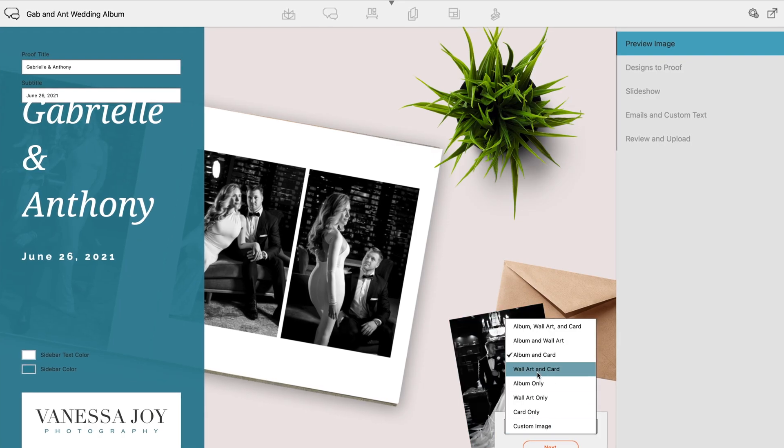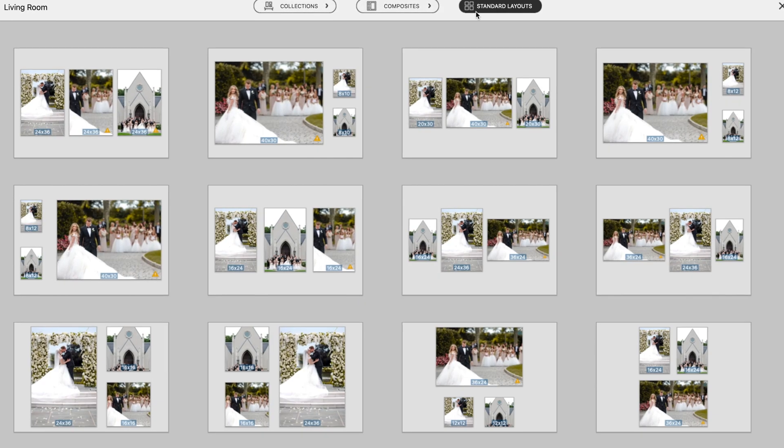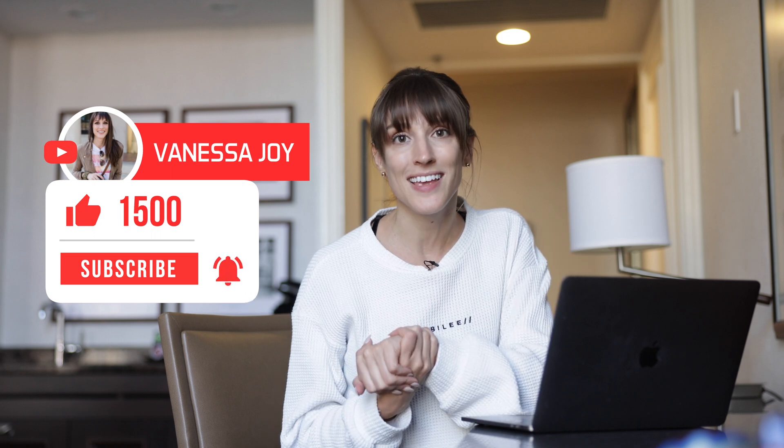What do you think? Do you think you're going to be able to use this in your business? I can't think of anybody who would not use this in their business if they're selling any sort of printed materials at all. Make sure you hit like, subscribe, ring the bell so you don't miss anything here on my YouTube channel, and I'll see you next time.